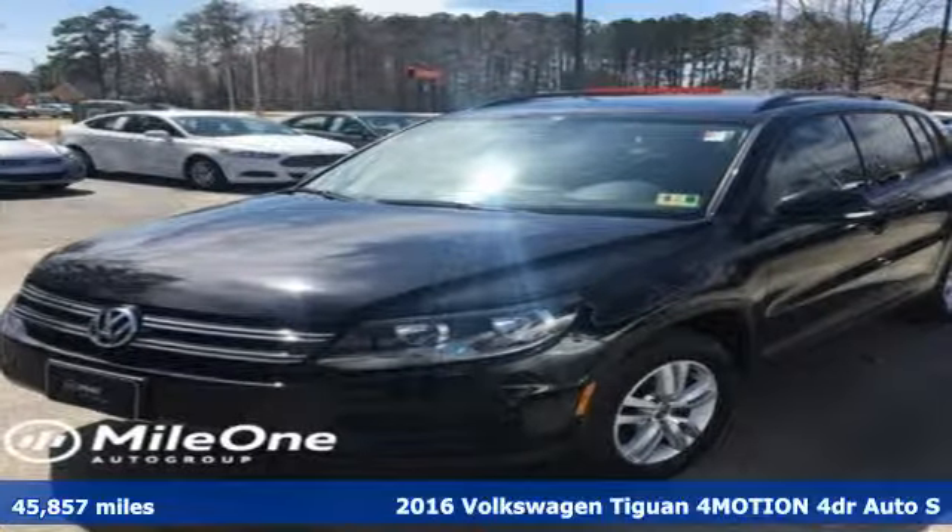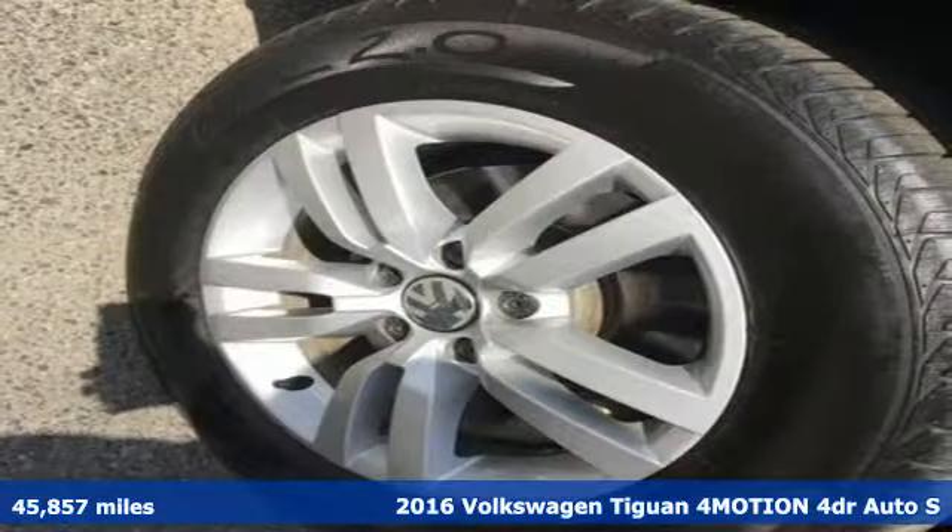It's a 2016 Volkswagen Tiguan. Sophistication, space, and common sense are the essence of this adaptable utility vehicle.